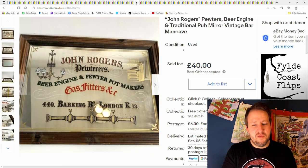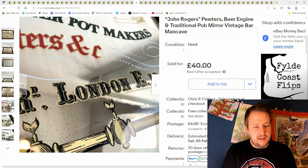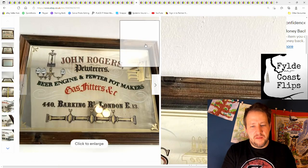And next is this from a car boot sale — £2 or £3 is what I paid for it, and I sold it for £40 plus postage. These can do quite well, this kind of style. It wasn't perfect — it had little marks in it — but it still sold with quite a lot of interest.